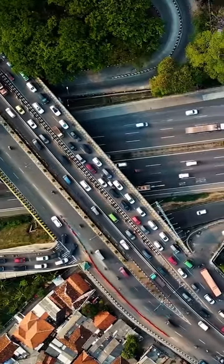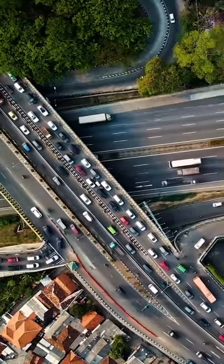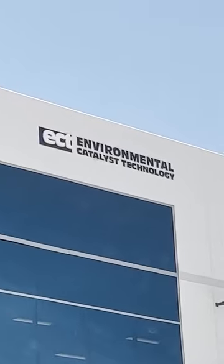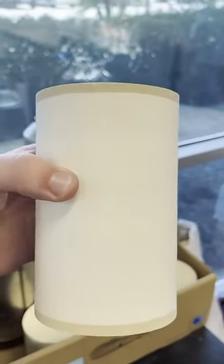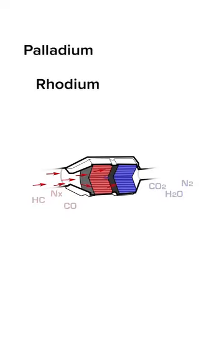Modern converters work in a very similar fashion to those of old, but with some key differences to increase efficiency using what's called a three-way converter. Here at Magnaflow, in our converter department known as ECT, our three-way converters are packed with precious metals like palladium, rhodium, and platinum that convert the toxins from exhaust gases into more environmentally friendly elements like carbon dioxide and water.